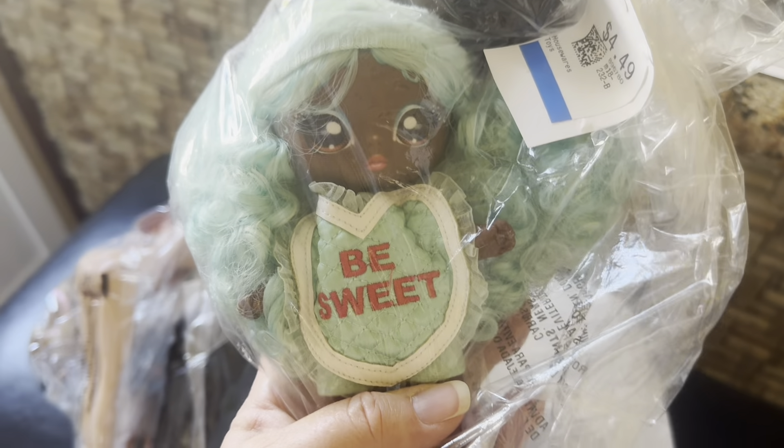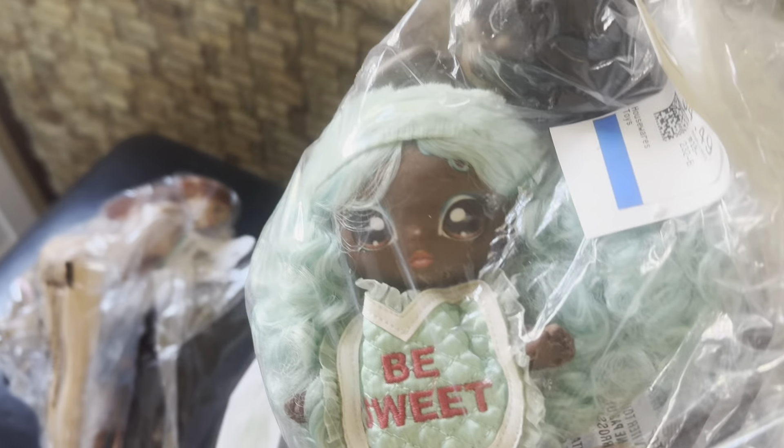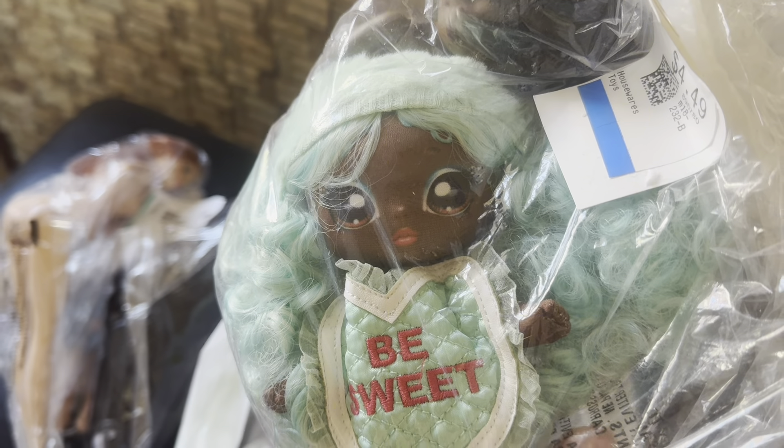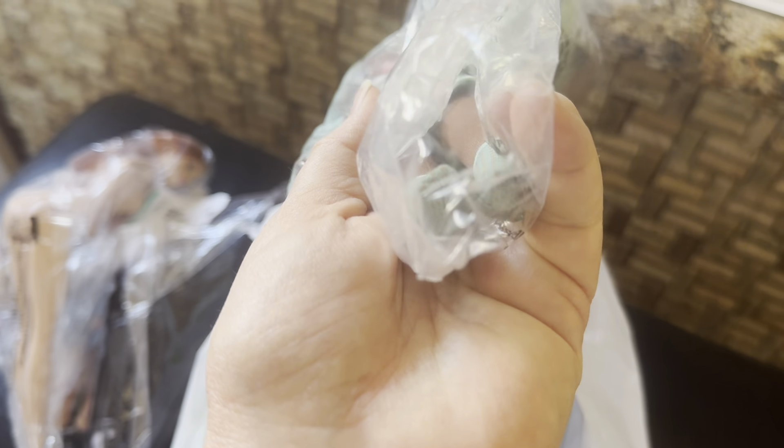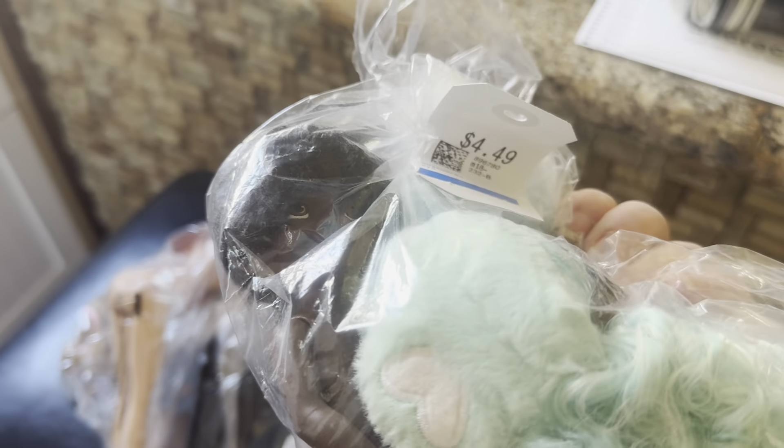And we got another Na Na Na girl — 'Be Sweet.' She's so cute and I love her hair color. She's got her shoes, or boots or something on. Like I said, we're going to open them in a minute, but she also has two other dolls with her. So, more bonus dolls here for $4.49 — couldn't resist.